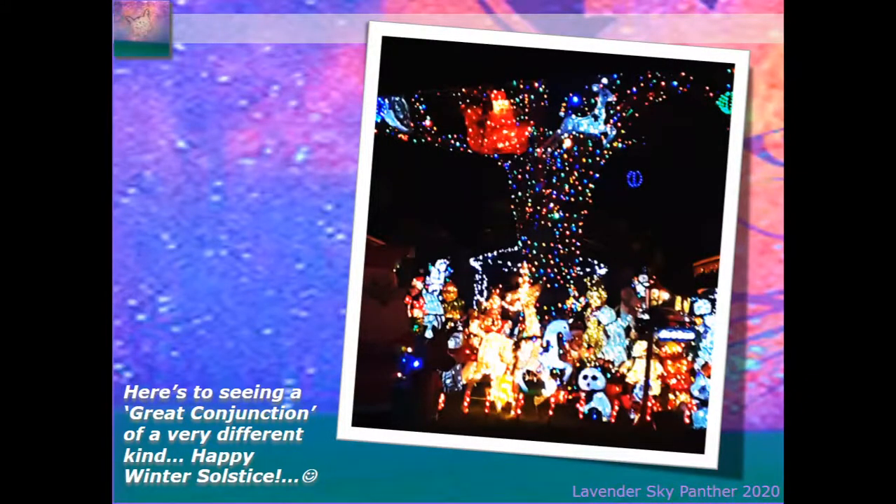Alright, well here's the photo of the week and the close of the show — just a little fun play on here's to seeing a great conjunction of a very different kind. Happy winter solstice. So if you're familiar with the great conjunction that just happened, you will know it was the alignment of Saturn and Jupiter with its moons in the skies. I was just driving through neighborhoods looking at the Christmas and holiday decorations, and I'm just making fun that there's a different alignment going on here because there's a whole lot of light activity going on in that scene. I wish everyone a very happy holiday season. I do plan on coming back with another show soon, but in the meantime, just have a beautiful day, gorgeous evening wherever you are in the world. I wish you tremendous peace and best wishes. Lavender Sky Panther, bye.